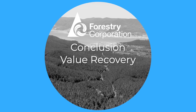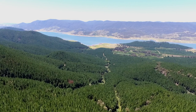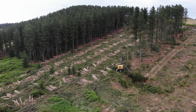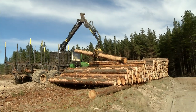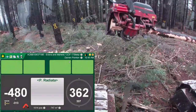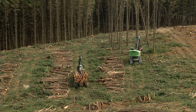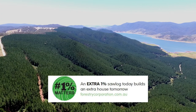The value recovery challenge is not always easy. As you've seen in this video, there are many issues to consider when optimising the volume and value of the forest, but it has never been so crucial for our long-term sustainability. Tracking, communicating and improving saw log recovery is important and needs to be part of our everyday focus. If we can improve saw log recovery by 1% on every tree every day, we will help sustain our industry, our community and our people. 1% does matter.